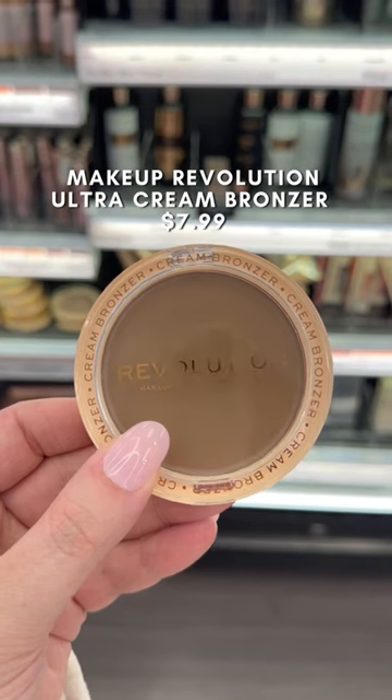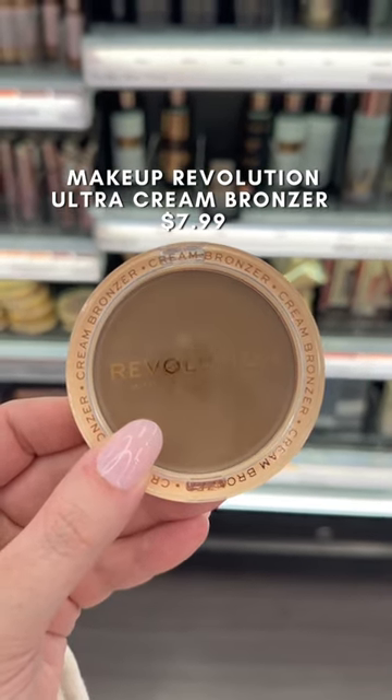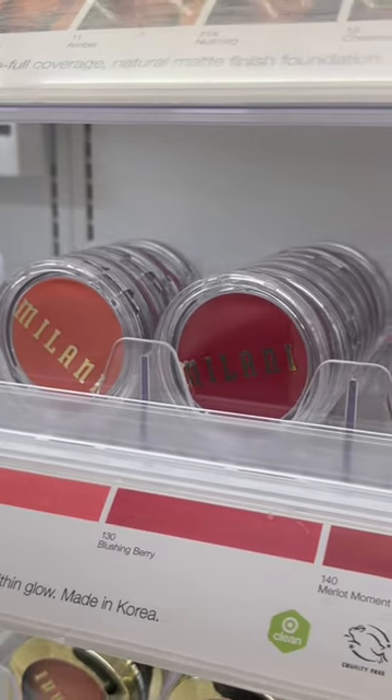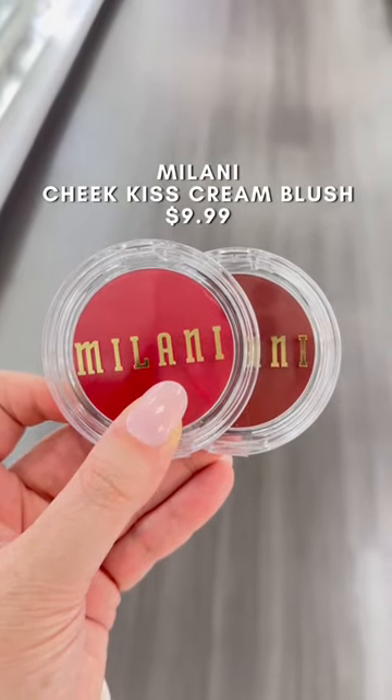This is the best cream bronzer I've ever tried and it's only $8. It stays in place all day long and it blends out in seconds. If you're also looking for a cream blush, definitely try this formula from Milani. It looks really luminous on the cheeks — they have great pigmentation and really beautiful colors.